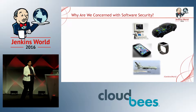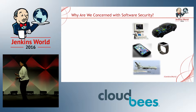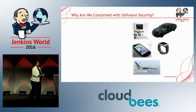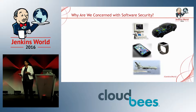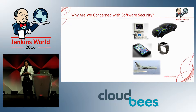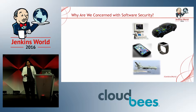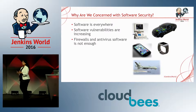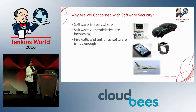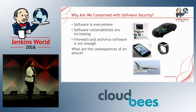One of the main reasons I wanted to do this talk was to talk about security. A lot of us talk about QA, we talk about performance testing, but none of us focus much on software security. You see a car, an Apple Watch, planes — software is everywhere in the world.